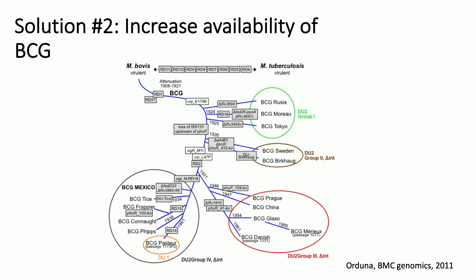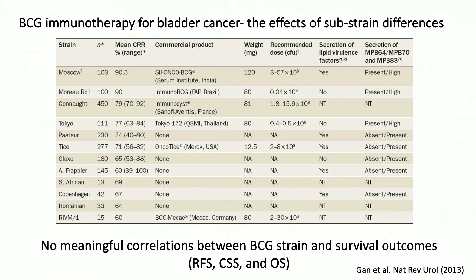Increasing the availability of BCG: we have to acknowledge that there are multiple strains of the mycobacterium. These BCG strains are also effective in bladder cancer. There's only been one trial that showed BCG-Tice was superior to the Connaught strain; all other head-to-head trials have shown that recurrence-free survival, cancer-specific survival, and overall survival are comparable. What we are attempting to do in the United States is bring in another strain of BCG that we can utilize in our patients.